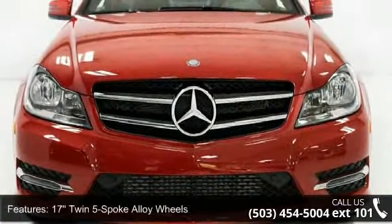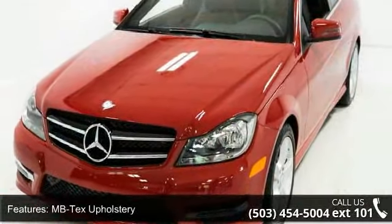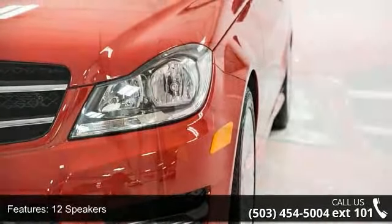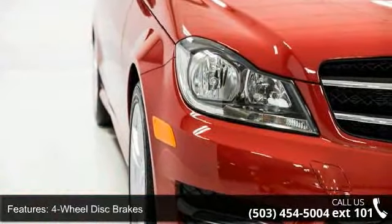This vehicle's top features include 17 twin 5-spoke alloy wheels, MB-TEC upholstery, 12 speakers, 4-wheel disc brakes, air conditioning, electronic stability control, front bucket seats, front center armrest, leather shift knob and tachometer.